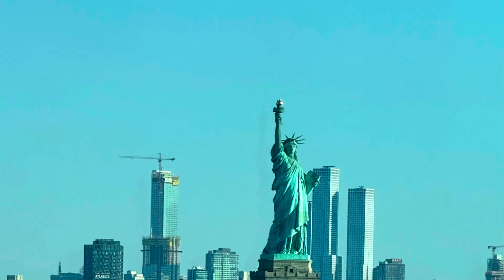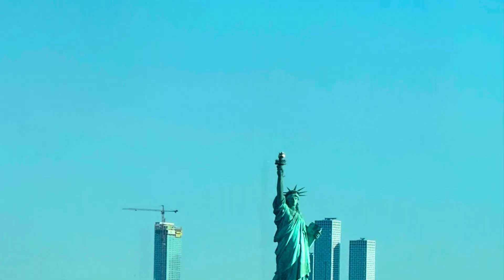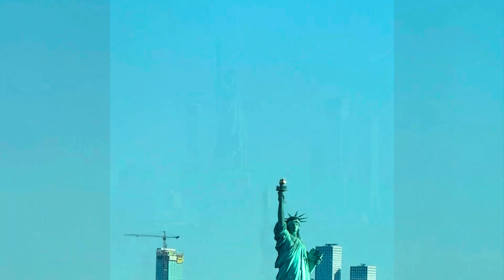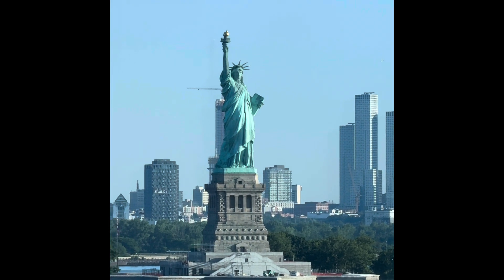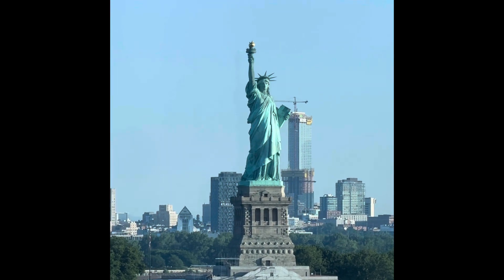After breakfast at 7 a.m., we spotted the Statue of Liberty. Look at the torch on her right hand — it signifies enlightenment and the path to liberty.